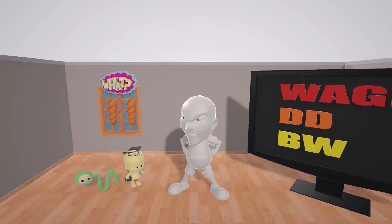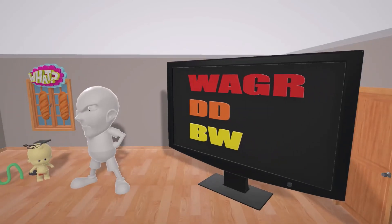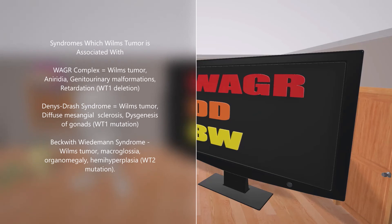Let's take a look at the screen itself. We notice a few random words, and this is going to help us remember the syndromes which Wilms' Tumor may be associated with. The first is the WAGR complex, in which we see Wilms' Tumor, aniridia (absence of the iris), genitourinary malformations, as well as mental, physical, and intellectual retardation. This is associated with the WT1 deletion. Then we have DD for Denys-Drash syndrome, in which we see diffuse mesangial sclerosis associated with early onset nephrotic syndrome and dysgenesis of the gonads. This is associated with the WT1 mutation.